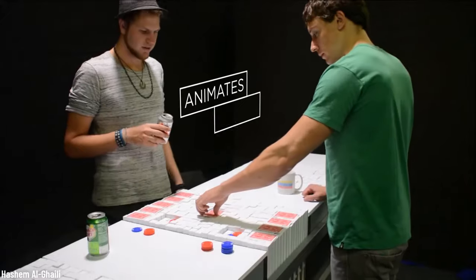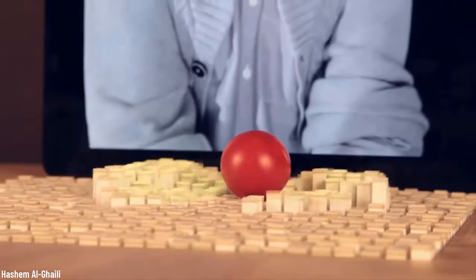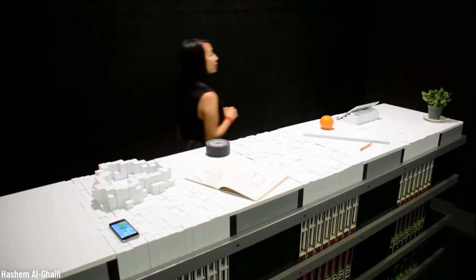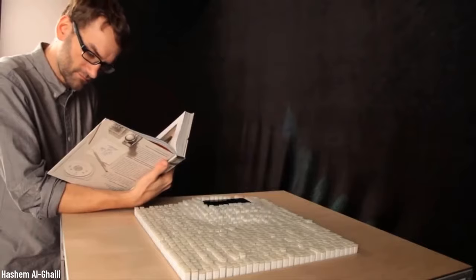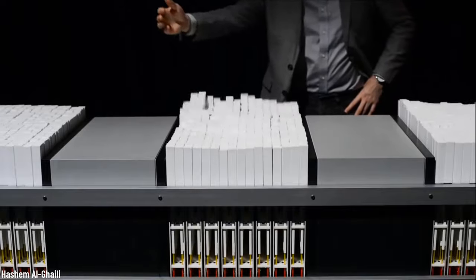Imagine being miles away from your loved one and being able to touch the shape of their face. Or imagine what architects could do with technology like this. Specifically, what they propose is utilizing shape displays in three ways: to mediate interaction; to facilitate by providing dynamic physical affordances through shape change; to restrict by guiding users with dynamic physical constraints; and to manipulate by actuating physical objects.